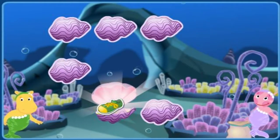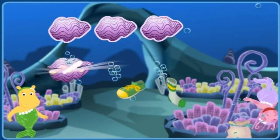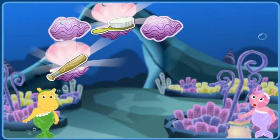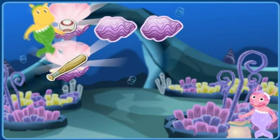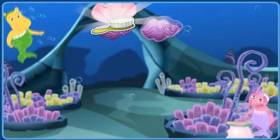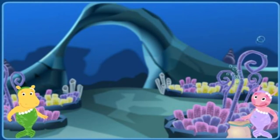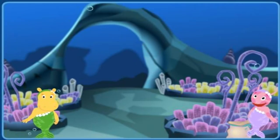A shoe. A sock. They go together. A baseball bat. A brush. That's not a match. A baseball. A baseball bat. You got it. A brush. A comb. Perfect. You made all six matches.